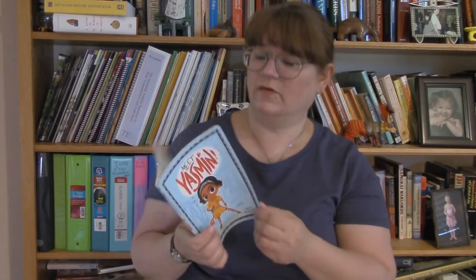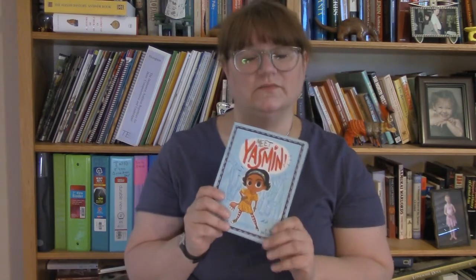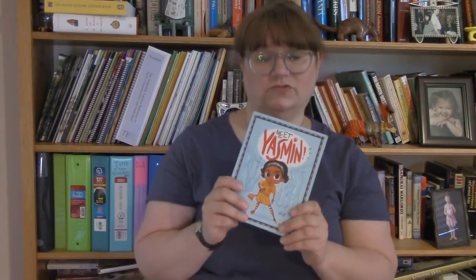The characters are diverse and they celebrate people of all types. This book series is ideal for beginning chapter book readers, and we have several in the series at the library. I hope you meet Yasmine and enjoy the books.